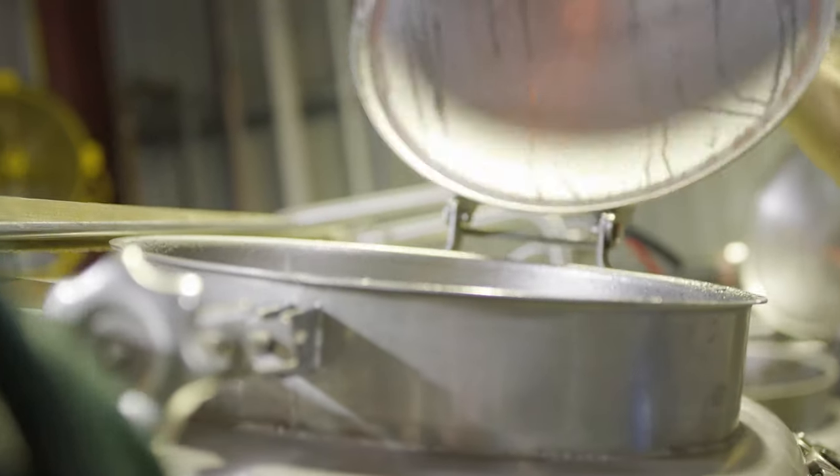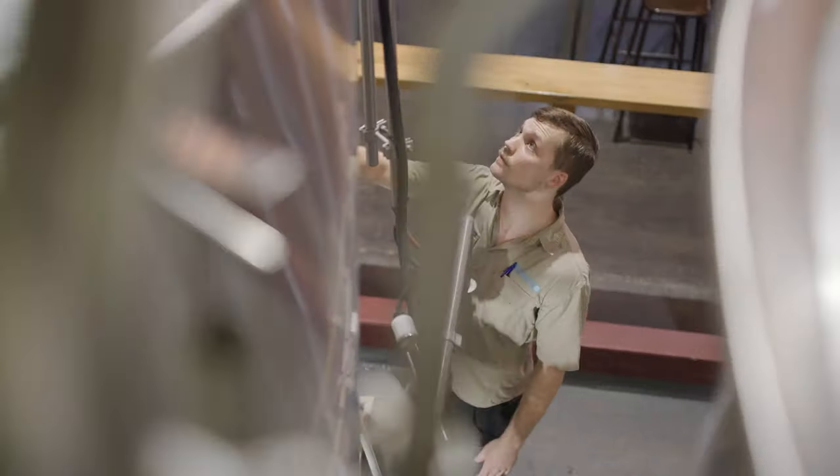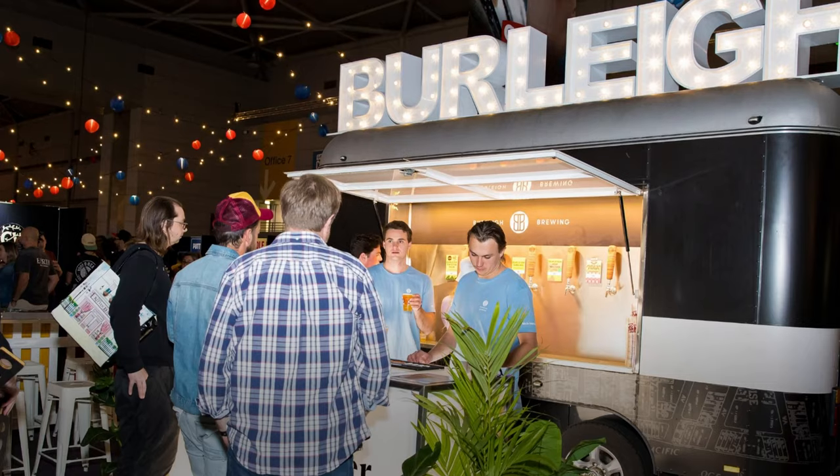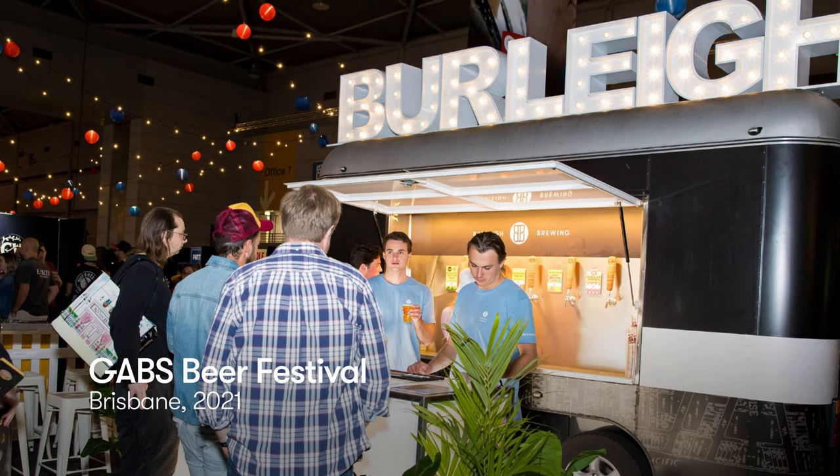I don't think anyone else has done this — going back and taking a style before it was a style, and producing a smoked ale from five or six hundred years ago. We did it for the GAB's beer festival and it was quite well received.